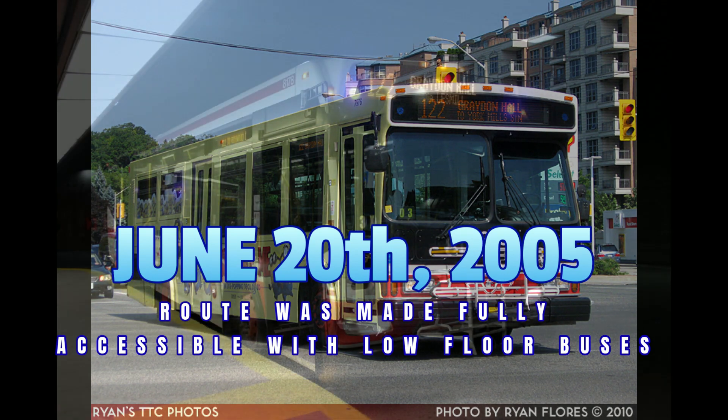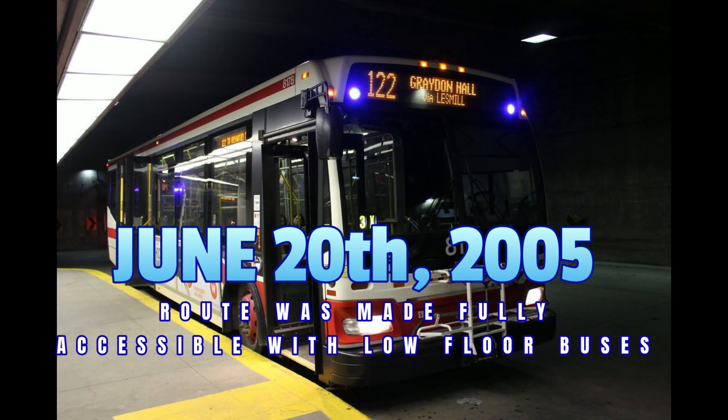On June 20th, 2005, the route was made accessible using low-floor buses.